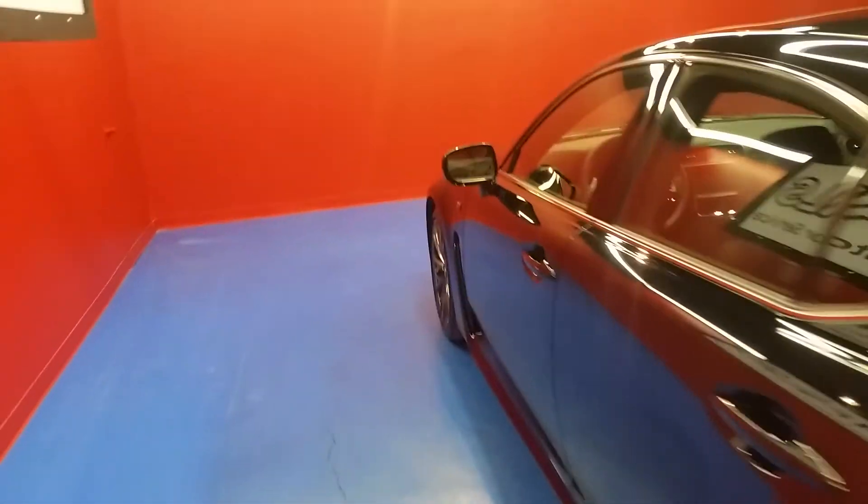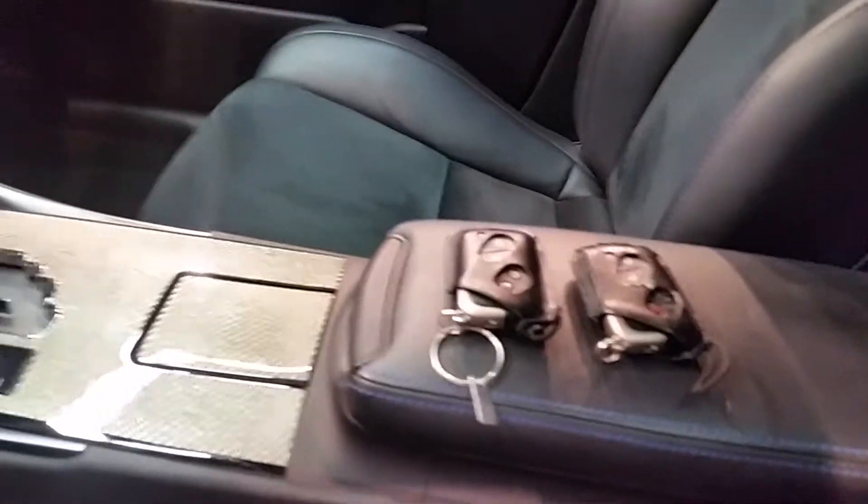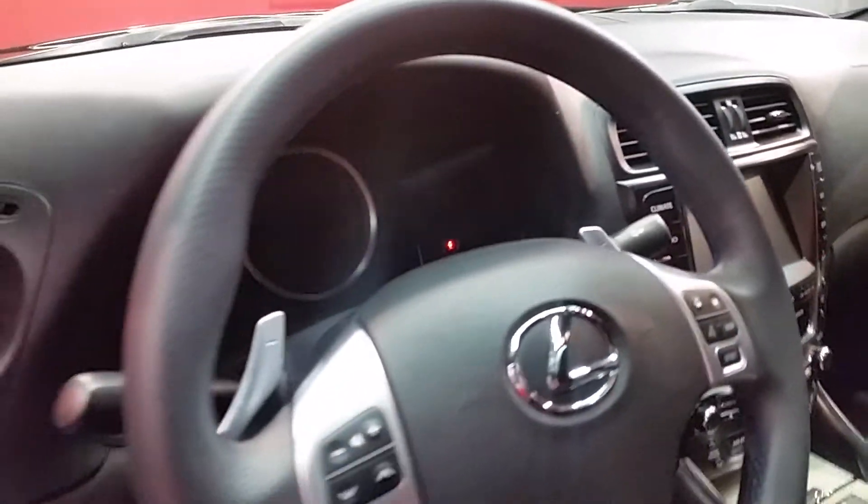I also want to let you check out the interior. Power windows, locks, leather seats, suede inserts, sunroof, carbon fiber trim around the console. It comes with two sets of keys, navigation screen, backup camera, and paddle shifters.